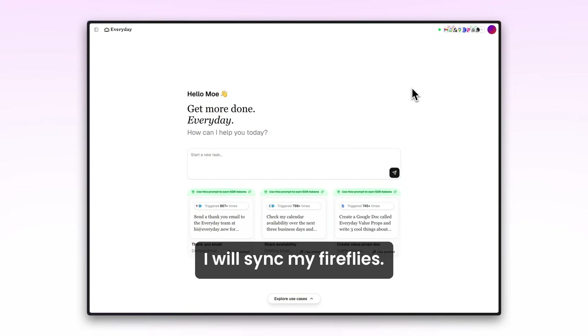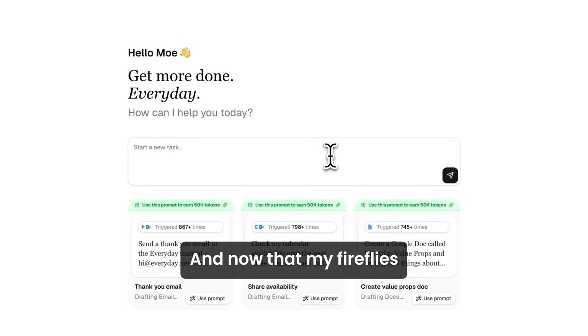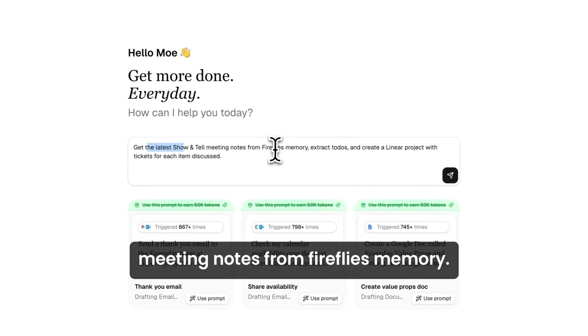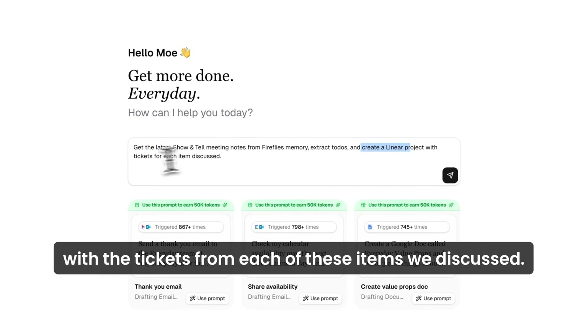For a second use case, I will sync my Fireflies. Now that my Fireflies meetings are synced to Everyday's memory, we will get the latest Show and Tell meeting notes from Fireflies memory. We will extract the to-dos and create a Linear project with tickets from each of the items we discussed.